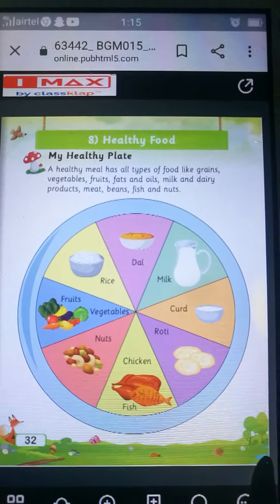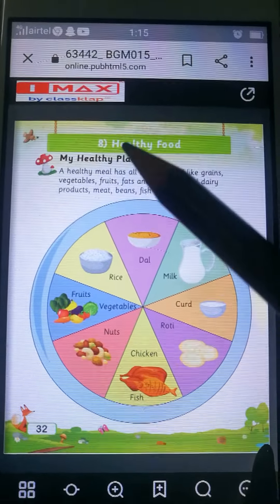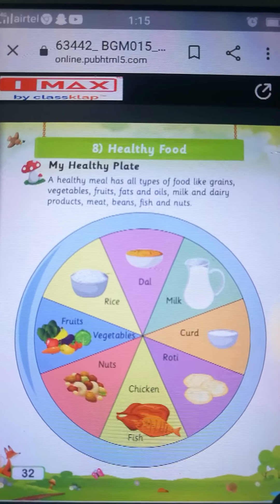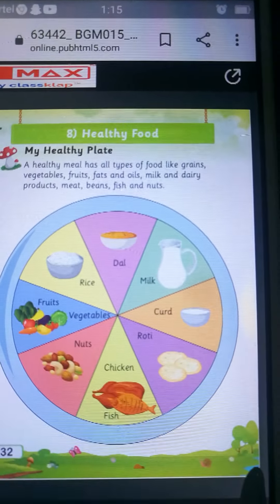Good morning children. How are you all? I hope you all are doing well. Welcome back to EV's class. Today our topic is healthy food. So quickly get with your EV's verb book. All are ready? Okay, let's start.